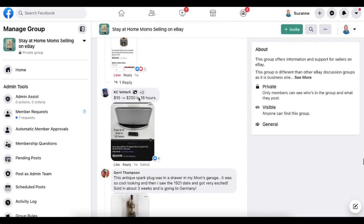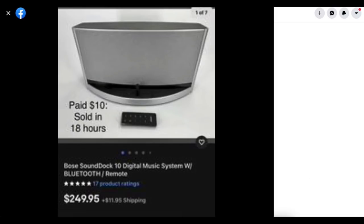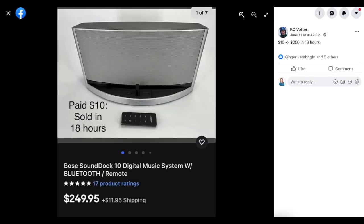Casey again with what looks like some electronics: $10 sold for $250 in 18 hours. This is a Bose SoundDoc digital music system with Bluetooth. Doing well on the electronics this week, Casey — you never disappoint.